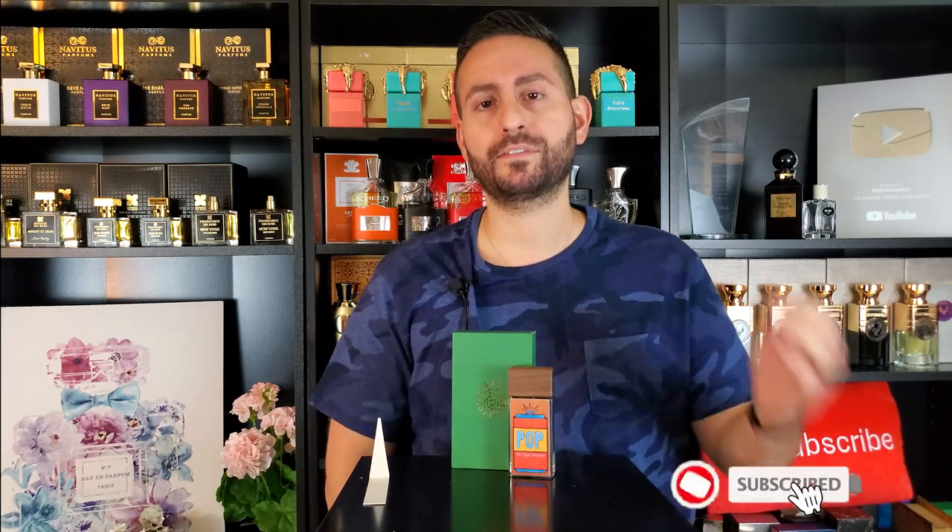So there you have it, ladies and gentlemen. Thank you so much for joining me today. That was my fragrance review of Pop by Zouga Parfum. If you own or have tried this fragrance, please let me know what you think in the comments below. Also, if you are new to this channel and took something of value from this video, please consider subscribing, and give this video a thumbs up — it would really mean a lot to me. Thanks again for watching. Love you all. We'll see you next time. Bye.